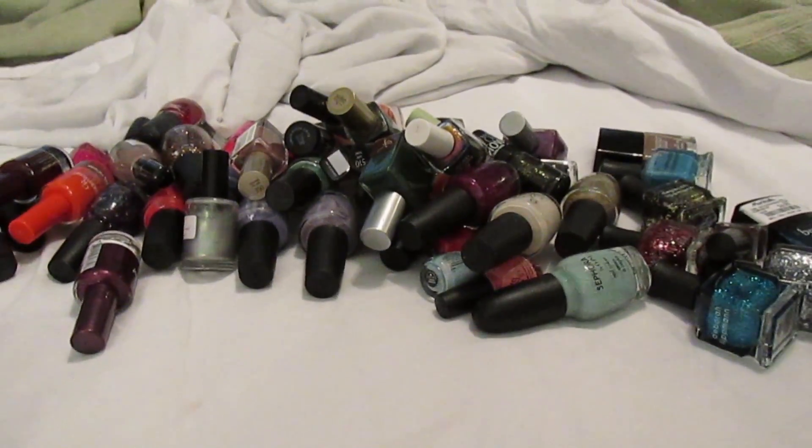You guys, I hope you enjoyed seeing my nail polish collection — here are all my polishes piled up! This was so much fun. My collection does change every time I do these videos, but I hope you enjoyed this. Let me know if you saw any of your favorites or if there are any you think I'd really enjoy. Thank you so much for watching, and I'll see you really soon. Bye!